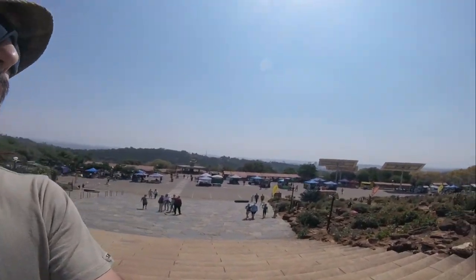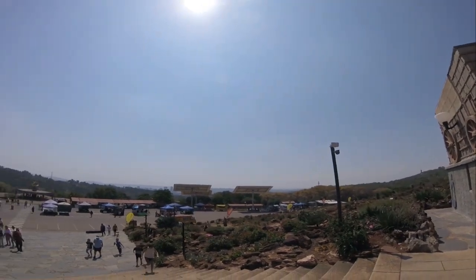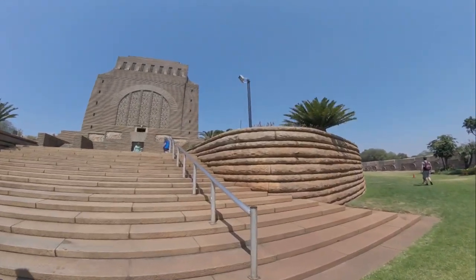The Voortrekker Monument is 40 meters high, 40 meters wide, and 40 meters in length, and it has a very good lookout point over the rest of Pretoria. On each of the four corners of the monument there is a statue of a Voortrekker leader: Piet Retief, Andries Pretorius, Hendrik Potgieter, and the fourth represents the other Voortrekker leaders.